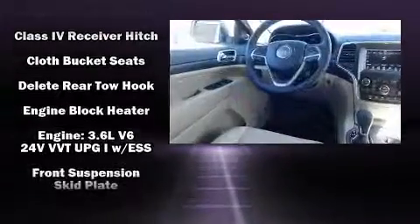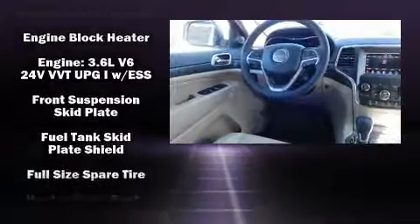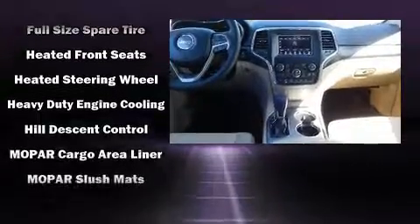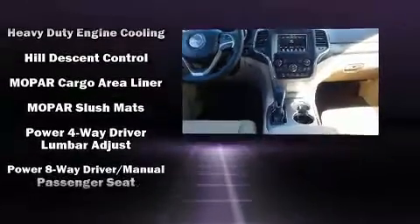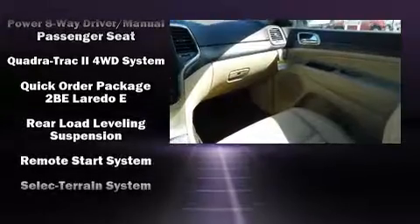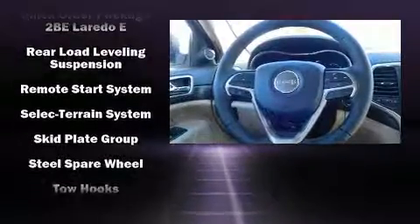Jeep also prioritized safety and security with features such as dual front impact airbags, front side impact airbags, traction control, brake assist, anti-whiplash front head restraint, ignition disabling, and four-wheel disc brakes with ABS.